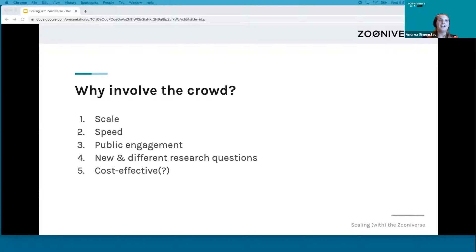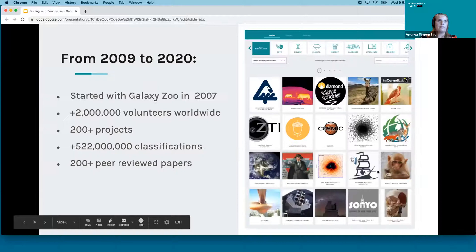Another thing to evaluate is cost. The Zooniverse project builder is free, but there is a lot of time and effort involved in having a successful volunteer-based crowdsourcing project. There's definitely a lot of effort that has to be maintained for public engagement in that aspect of your project.